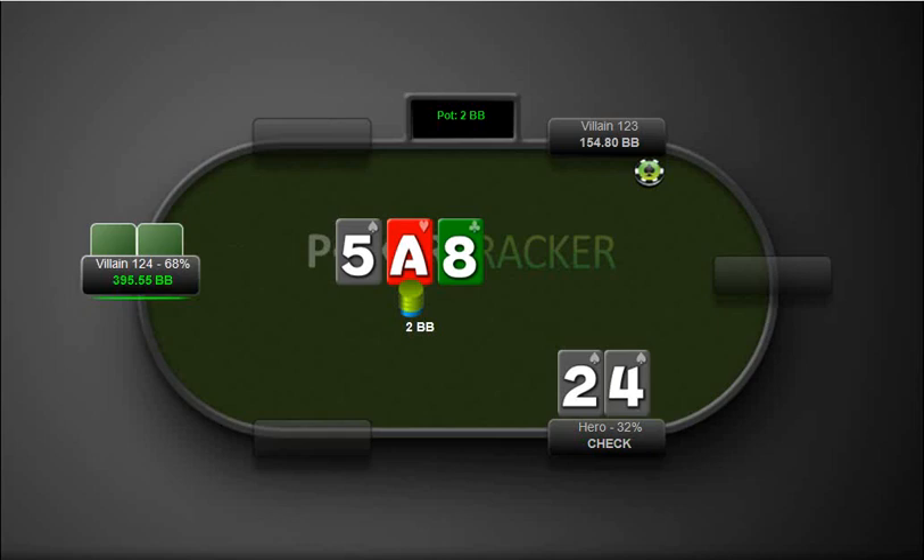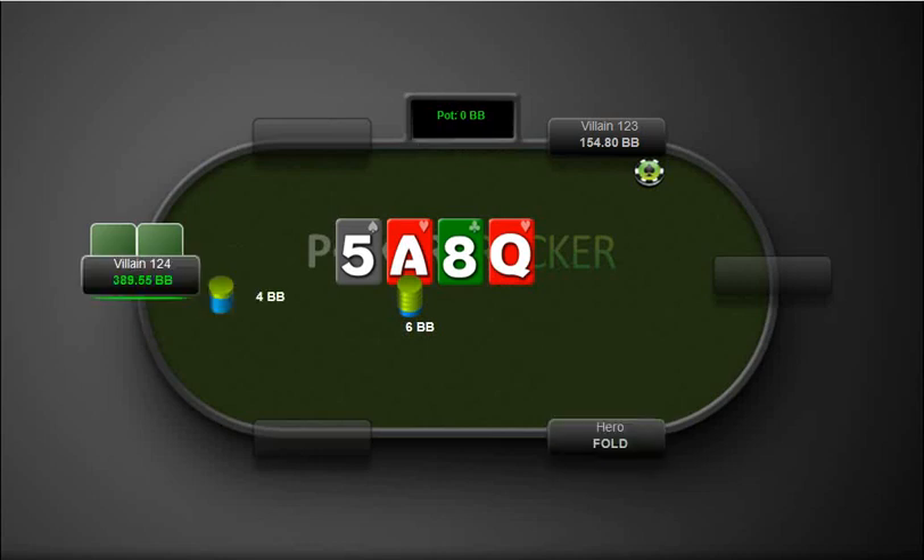Here we have a gut shot and a backdoor flush draw. He bets here — actually, this is not a good hand to raise. We don't want to raise this hand. We'd rather save our raises for more nutted hands. Although, if a three comes out, we're definitely going to have the nut straight here. So actually this is a nutted hand — we could definitely raise here. I missed an opportunity by not raising. He bets and we fold. If we raise it, we could get a fold right there, or we can just lead out on the turn with the gut shot.